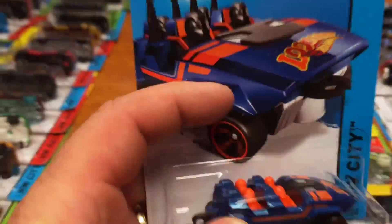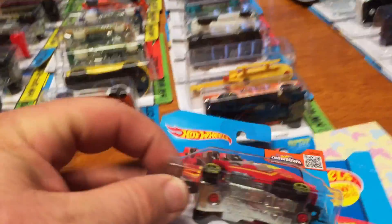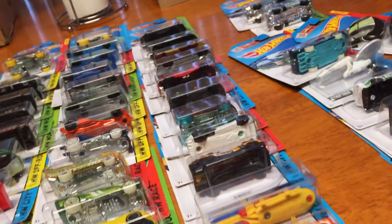Just for comparison, we got the Loopster here — the new one out of the M case is blue with orange people, no hands up this time. And then here's the yellow one. Got the red one with no hands up, and then this one with the hands up.